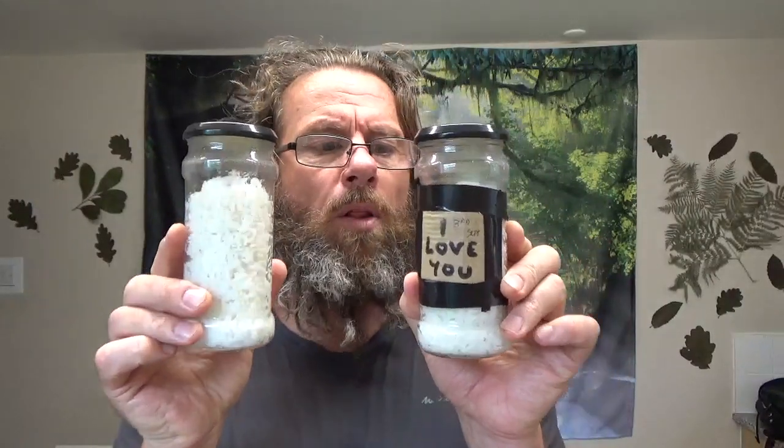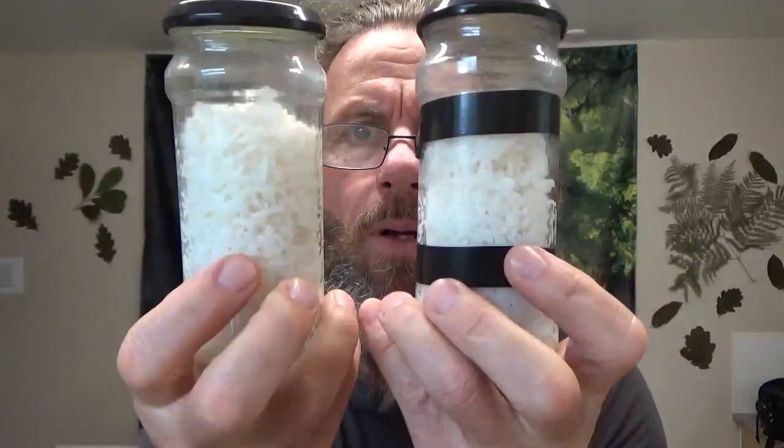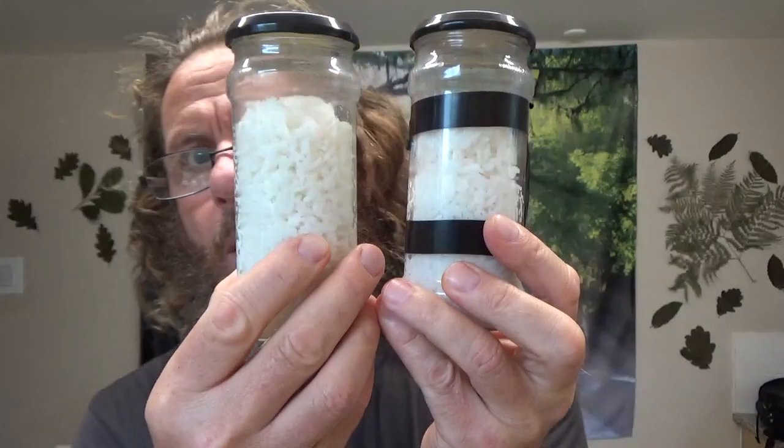Rice experiment revisited — one month and three days. On here you can see it's the third of September; it's now the sixth of October. They are both absolutely immaculate.